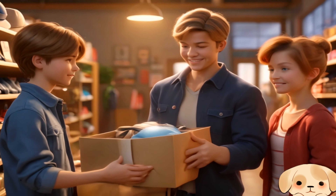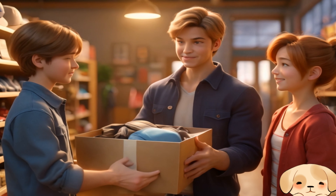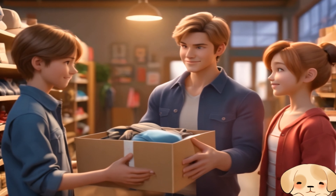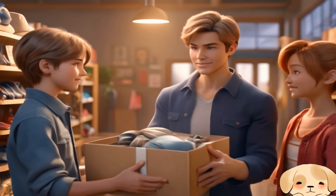When the local store owner heard about Oliver's mission, he offered to donate extra hats and gloves. The whole community was pitching in. Here, kids. These should help keep a few more heads and hands warm this winter.